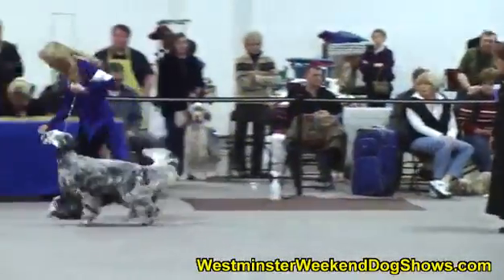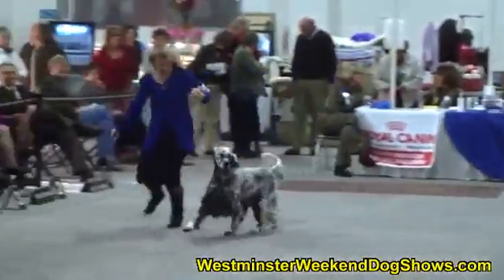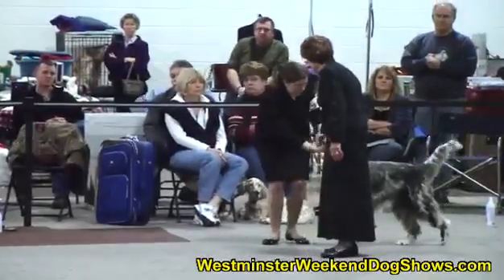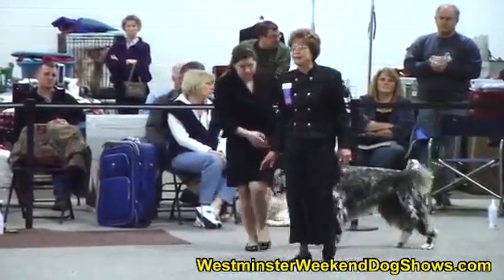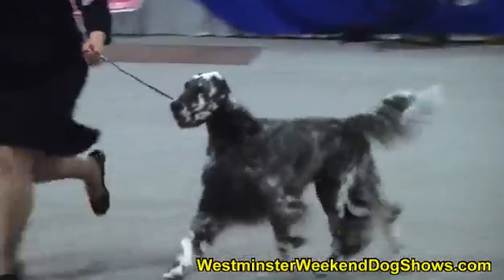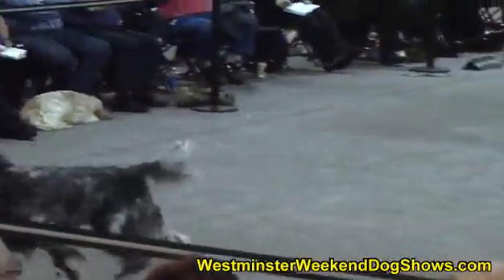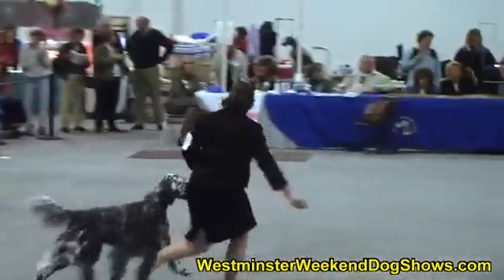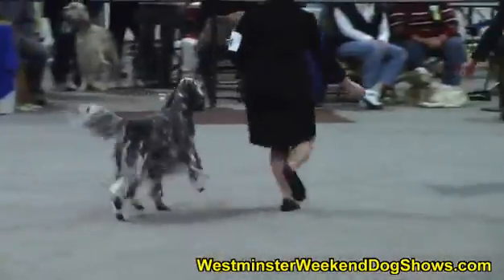She's going to take them down and back and then around so we can see the full side gait of these dogs. Next in line is Champion Art of Zoe, Keeley's Joker.